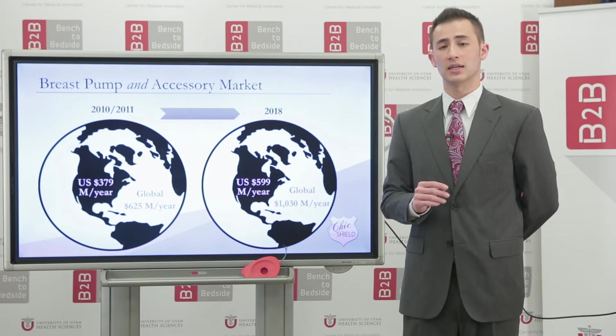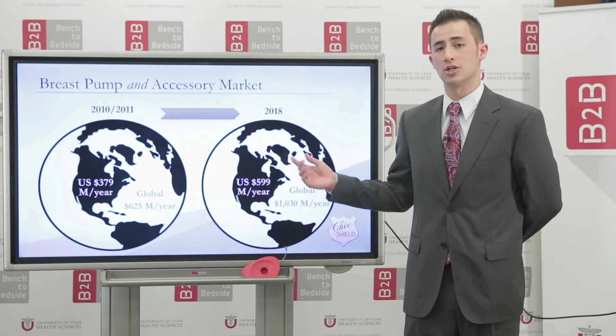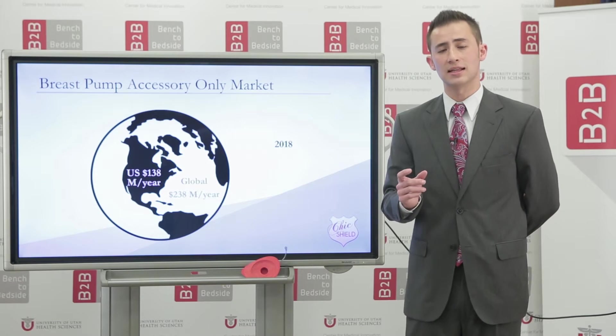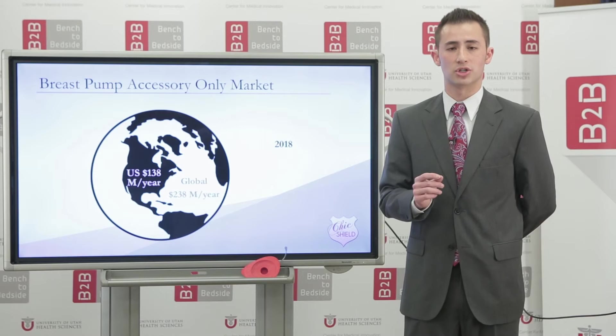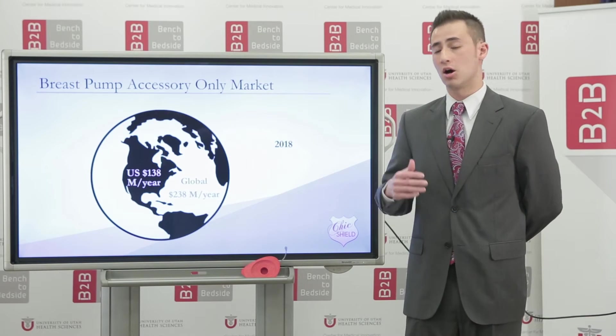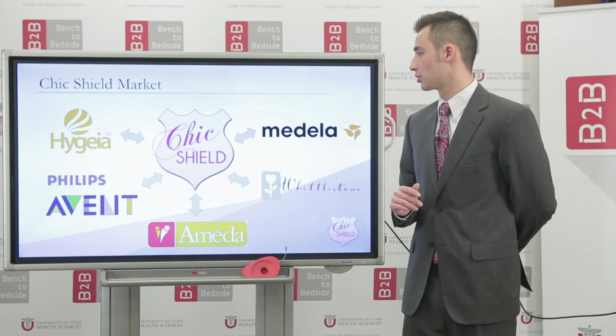The breast pump and accessory market is large and expected to continue to grow. The Chic Shield will address a segment of that market which is highly profitable due to its lower marginal costs and higher profit margins. As more barriers to breast pumping are taken down, this market will continue to grow.